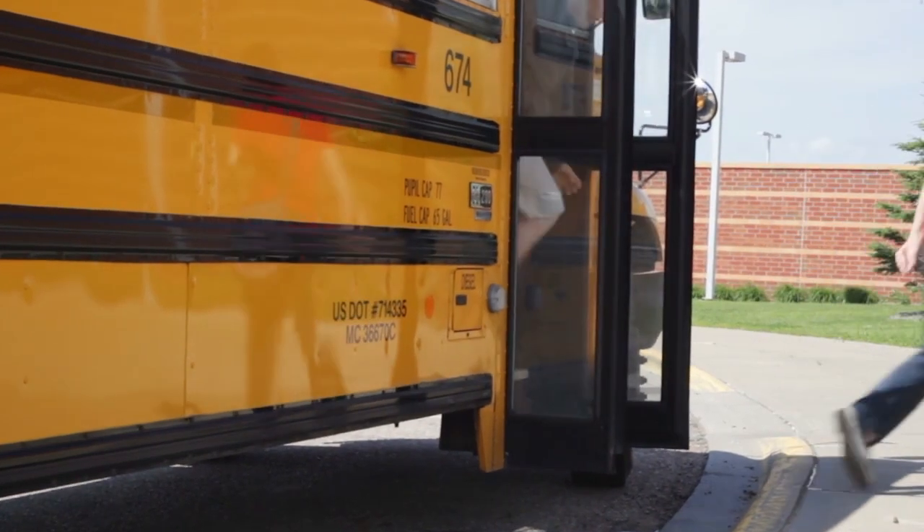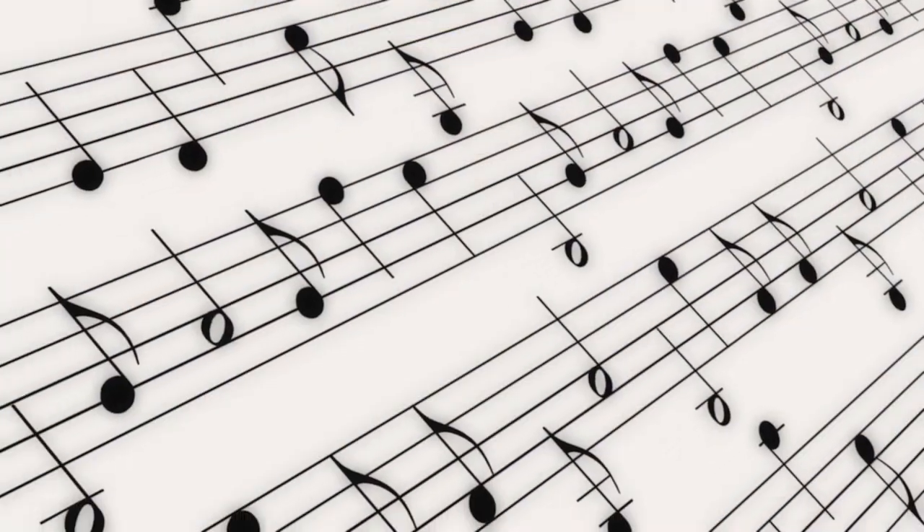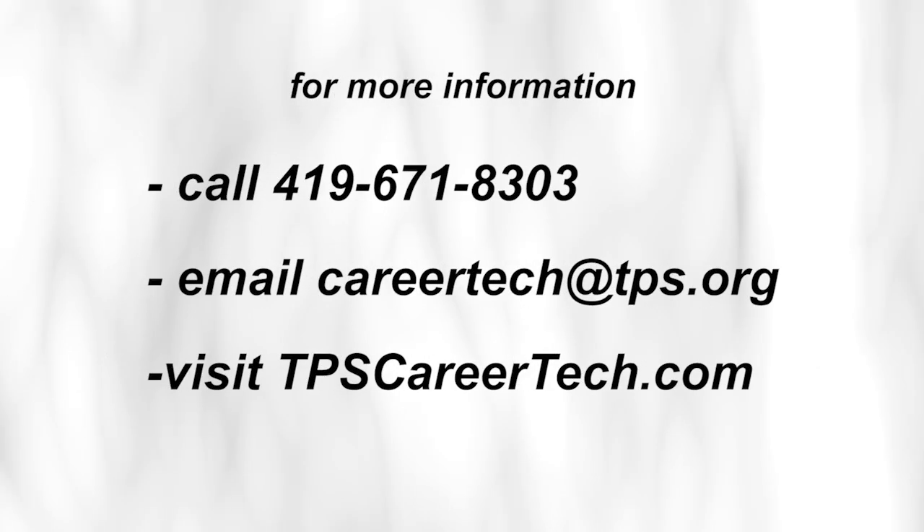A student's high school experience will be well-rounded. Not only will they participate in the CareerTech curriculum, but at their home high school they can also be involved with music, sports, and club activities. Students and parents who would like additional information on this CareerTech pathway should call the CareerTech office.